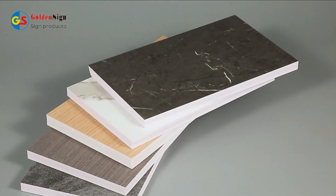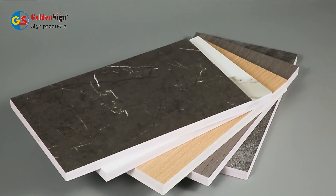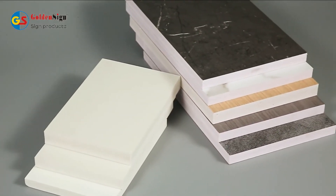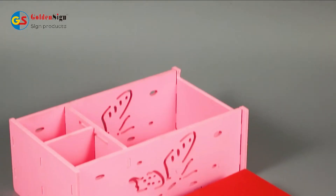PVC laminated board is combined PVC foam board with PVC laminated film, which has various designs for your choosing. It is widely used in decoration, kitchen cabinets, bathroom cabinets, etc.